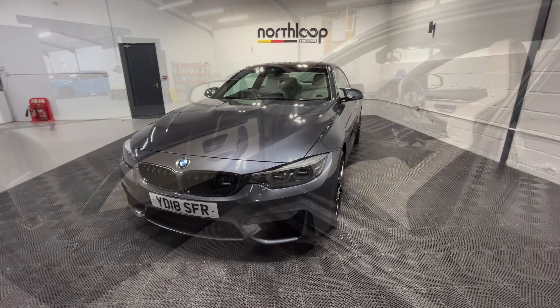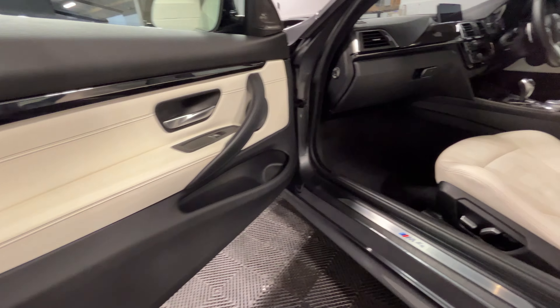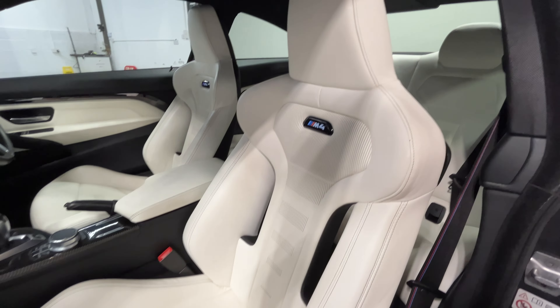Let's just take a quick look inside now. Starting off at the passenger side, the door card is all in good condition, as is the seat. This is the Silverstone interior.